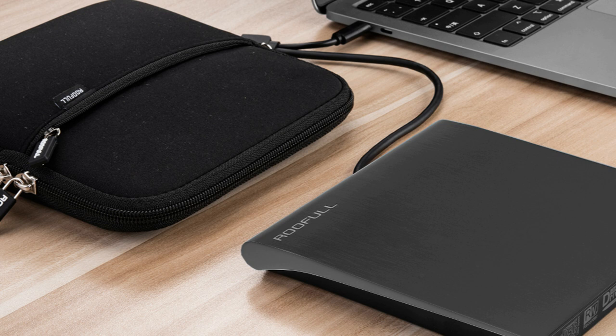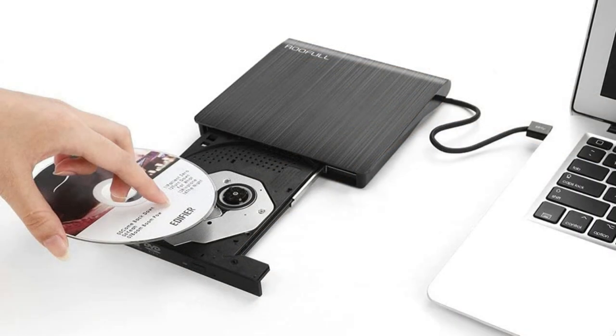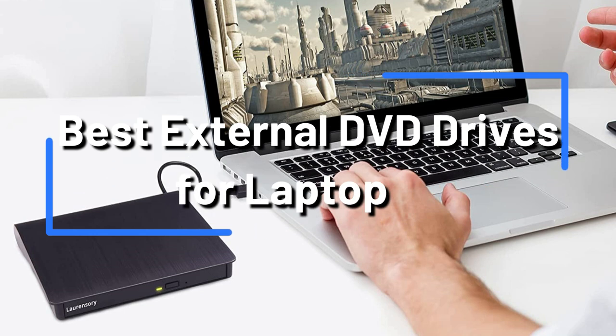Do you want to upgrade your laptop with an external DVD drive? It can be difficult to decide on what's right for you because there are so many available. This video will provide you with an overview of the top 4 external DVD drives that work well with laptops.